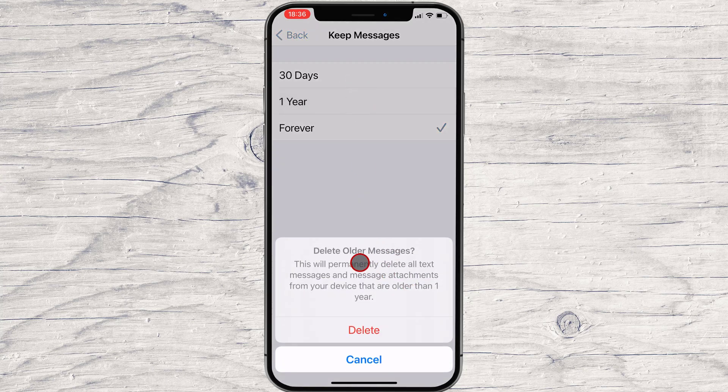After tapping 30 days or 1 year, you'll see a pop-up dialog asking whether you want to delete all messages older than the time period you chose. If you're sure, tap Delete.